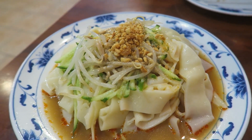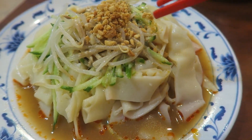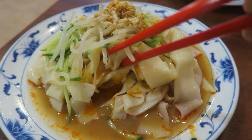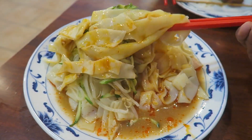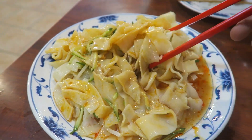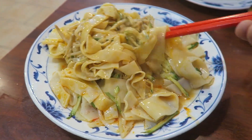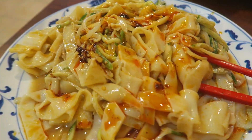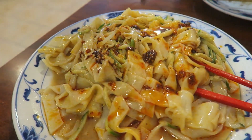This is one of my favorite dishes of all time - lamb pi, cold skin. Usually made with wheat flour. This one is covered in peanuts, cucumber, bean sprout - that's pretty typical - plus sesame sauce and some hot oil, which is definitely not enough. This is one of the most identifiable dishes to know whether a place is good or not. It's a very popular northern dish.